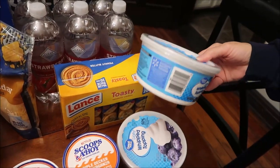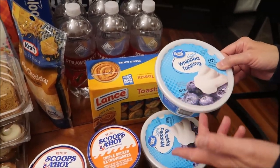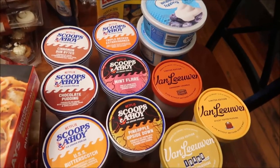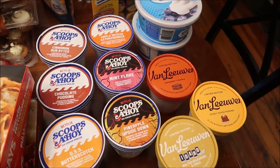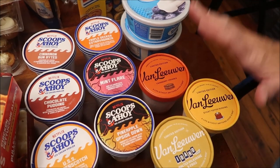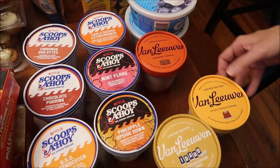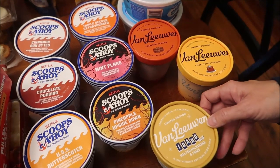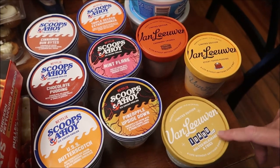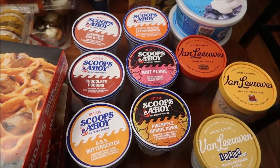We got two containers of light whipped topping since the light version only comes in a smaller size. Last week we bought two of the five new limited edition Van Leeuwen ice creams, and this week we got the other three: cranberry crumble, sticky toffee pudding, and Idaho potato malted milkshake and fries. They also have a pumpkin flavor but that came out last year and we've already reviewed it.